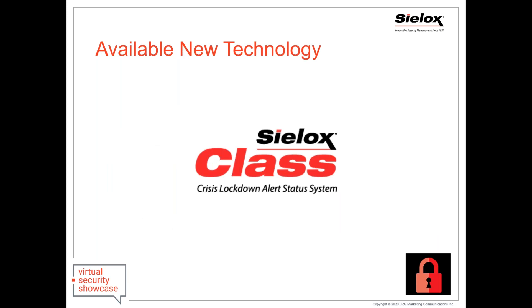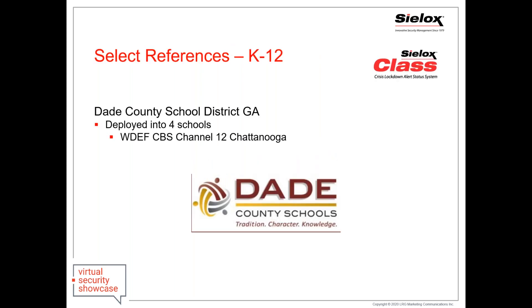At Sylox, we introduced a newer technology to the market a few years ago. But before I go into detail, I want to tell you about Dade County Schools. They are one of our more recent deployments. They were interviewed by the Chattanooga TV station and talked about how they added this solution as another layer into their deployments.